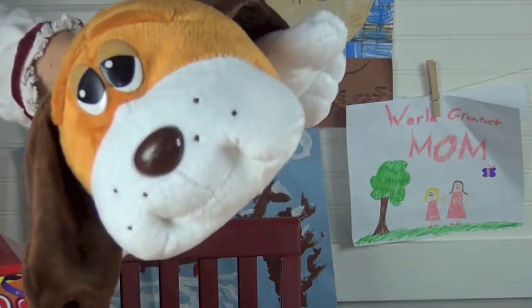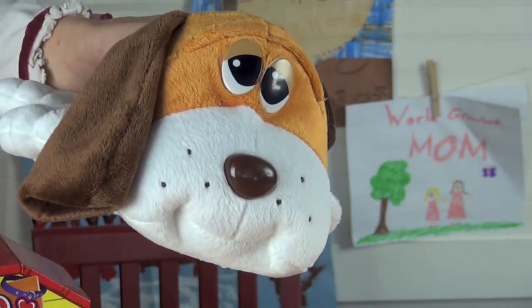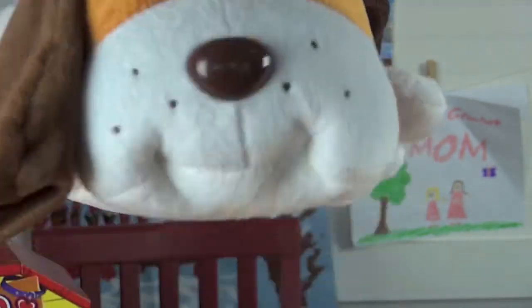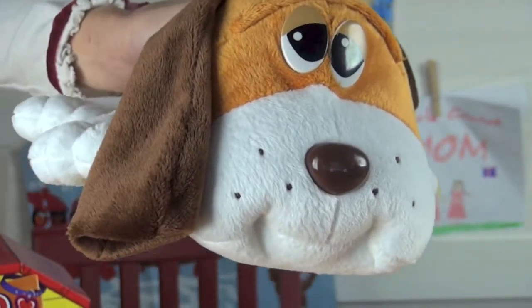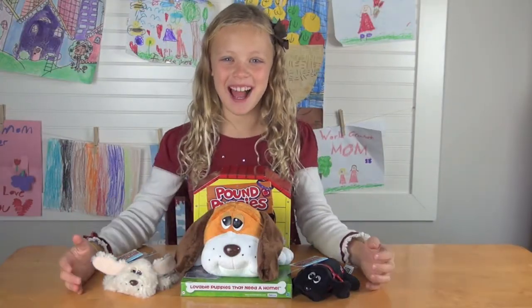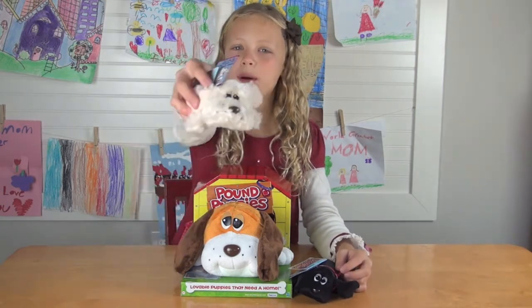We're back — Pound Puppies! Hi guys, I'm from BBGizmo.com and today I'm going to show you Pound Puppies.